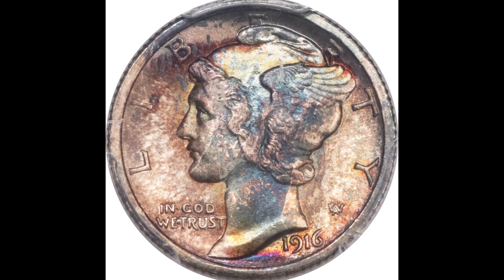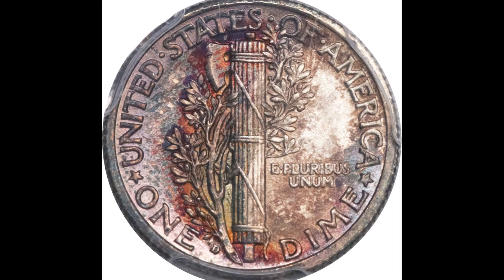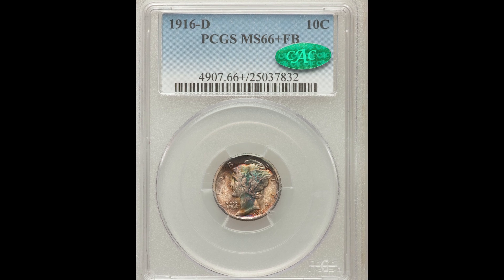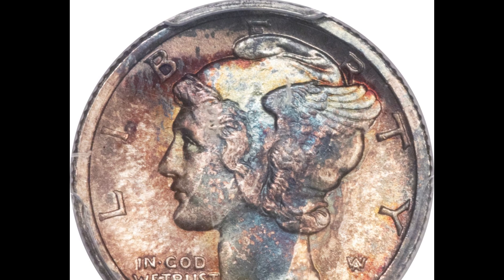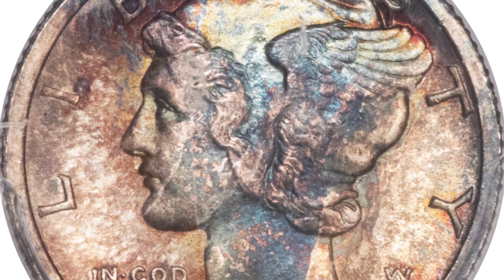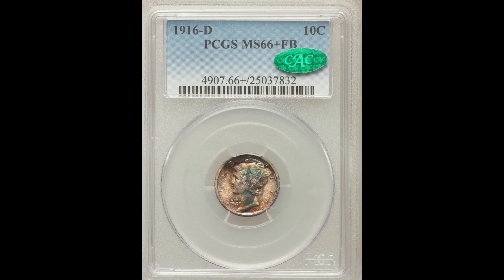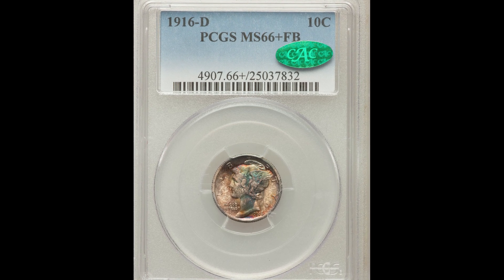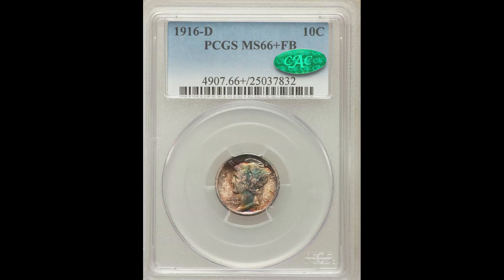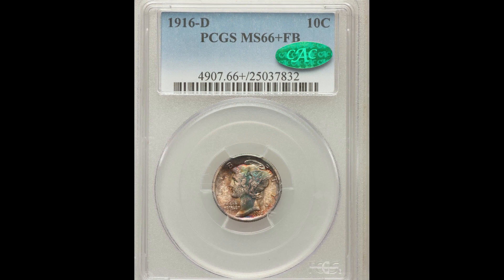Look at the toning on this coin. Some people will try to artificially tone a coin using chemicals, and that kind of toning is usually very obvious and not something collectors like. But this is natural toning, and you know it's natural because PCGS certified it at Mint State 66 plus with a CAC sticker. This is a 1916-D, which is a tough date for the mercury dime, especially in high grades. The plus designation after the grade increases the coin's value, and with the CAC sticker adding another layer of rarity, all these things combined allowed this coin to sell for $88,125.